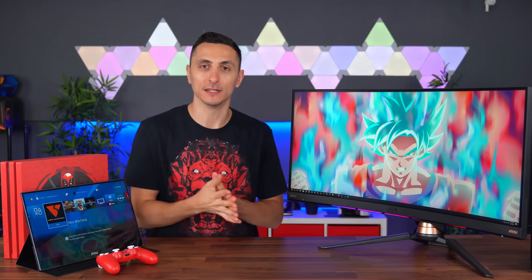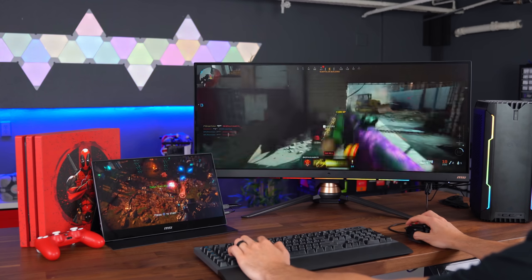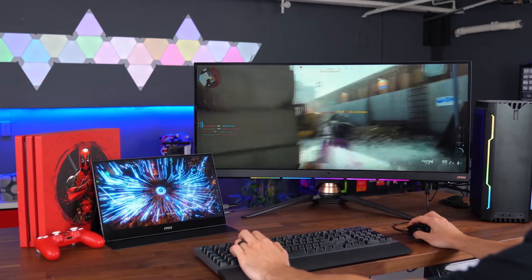There's still a lot of us working from home, so using the right monitor can definitely impact our workflow and gaming experience. In this video I'm just going to go over two separate monitors that MSI has to offer for different needs that I think you guys might be interested in.